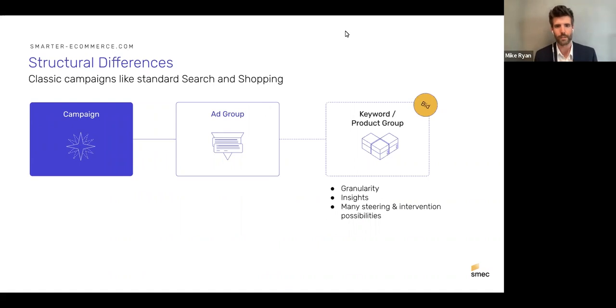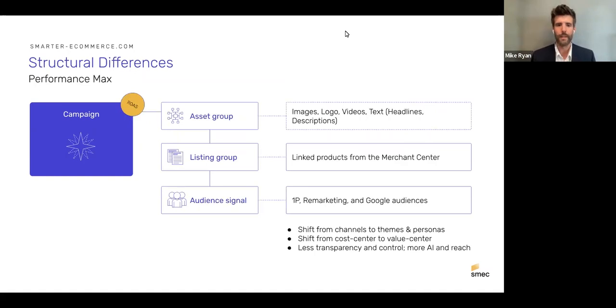Looking at structural differences: classic campaigns like Search and Shopping had campaigns, ad groups, and the beloved Single Keyword Ad Group format — very granular, tightly controlled. That's losing effectiveness due to matching changes and automation. On the Shopping side, you'd typically have quite granular product groups to de-average performance, especially when using smart bidding like Target ROAS.